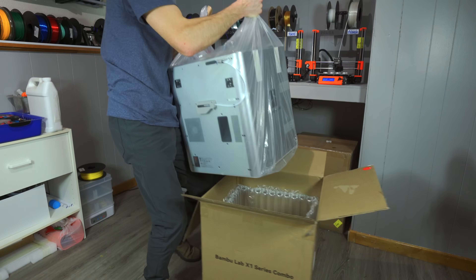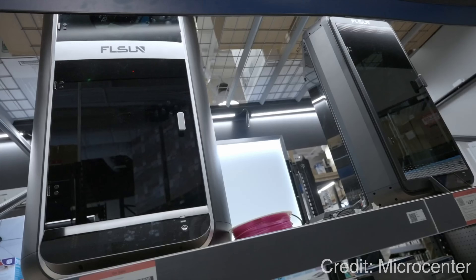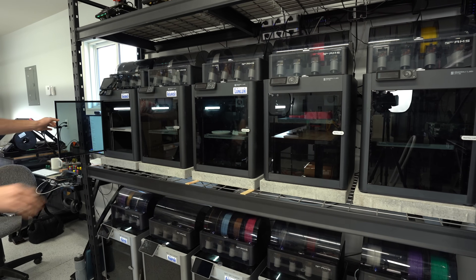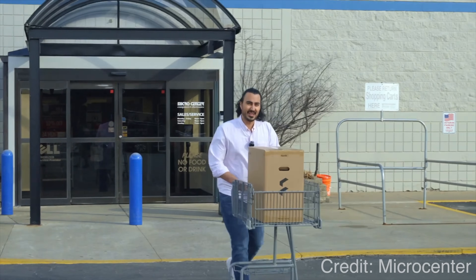So does that mean that Bambu Lab printers will automatically be 10% more expensive for U.S. consumers? No. Tariffs are paid by the importer. In most cases, importers pay wholesale prices. Take, for instance, Micro Center, a U.S.-based reseller of Bambu Lab printers. They buy printers in bulk — the volume earns them a discount. This is the wholesale price. Let's say the wholesale price of a Bambu Lab printer is $500. 10% of $500 is $50. The retail price for the same printer is $899. $50 is only 5% of the retail price. So perhaps Bambu Lab printers will go up in price by 5% in response to the tariffs. But it's quite possible that in order to remain competitive, the wholesaler will split the difference, only raising the price by 2.5% and taking a cut on their profit margin.